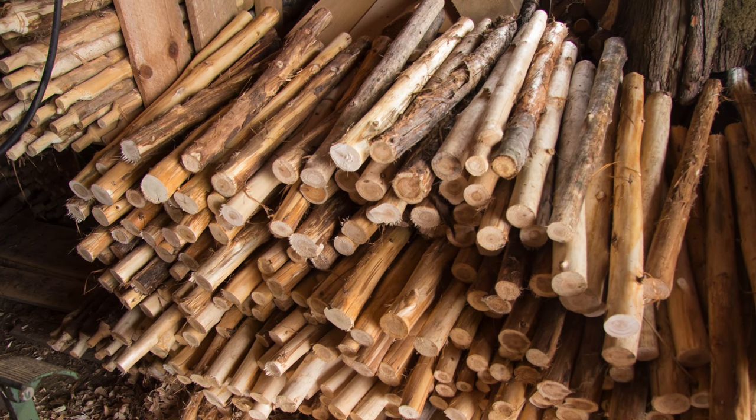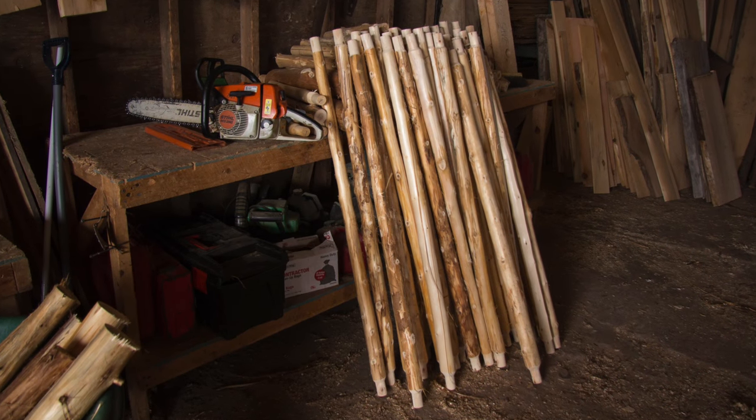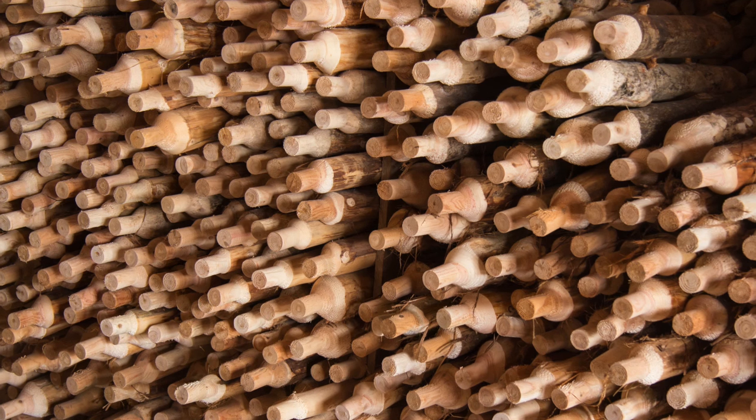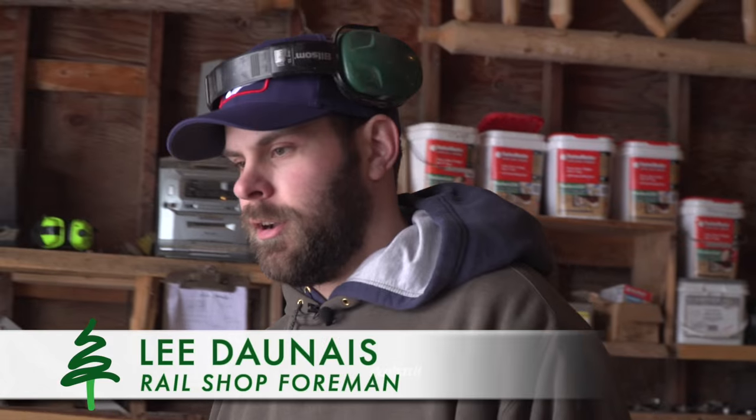Our motto is: if it grows on a tree in the Adirondacks, we can supply it to you. A fairly large component of our business is custom log railings. We have sold to Lincoln Log Homes, Alta Log Homes, and Coventry Log Homes. But by far, the most is just the average person who is building a new house or renovating and wants to switch from a pressure-treated railing to something with a little more Adirondack flavor.